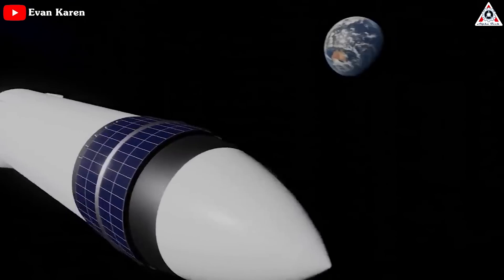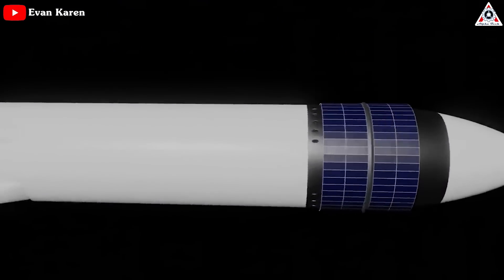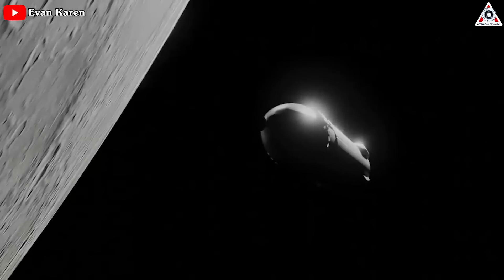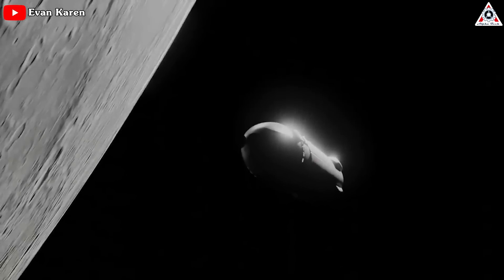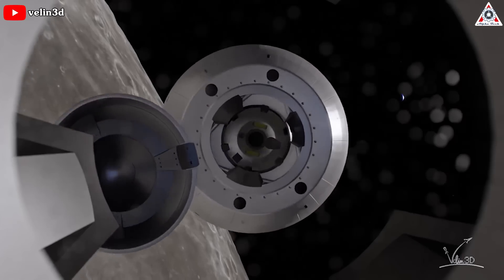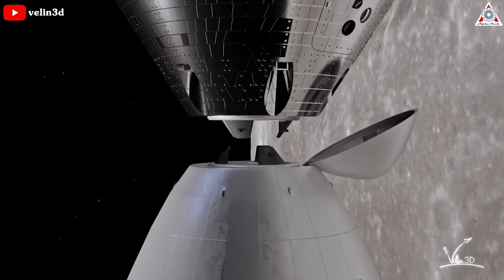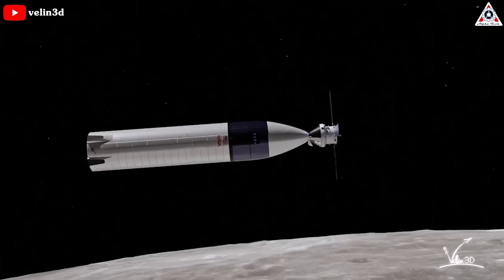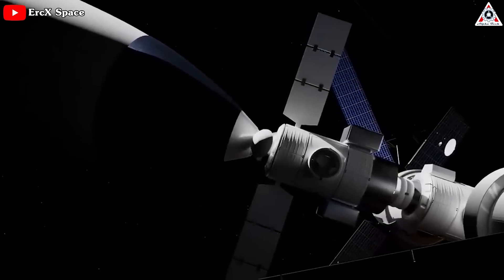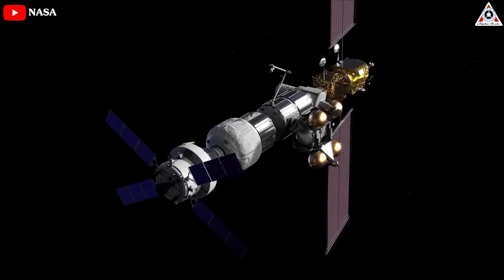For Artemis 3, Starship would launch to the moon empty. It would rendezvous with NASA's Orion crew capsule, which aims to carry astronauts to lunar orbit. After the astronauts' transfer of vehicles, Starship would then handle the work of touching down on the moon's surface, allowing astronauts to explore, and then returning them to Orion in lunar orbit. For Artemis 4, Starship would also dock with Gateway, a planned space station intended to orbit around the moon.